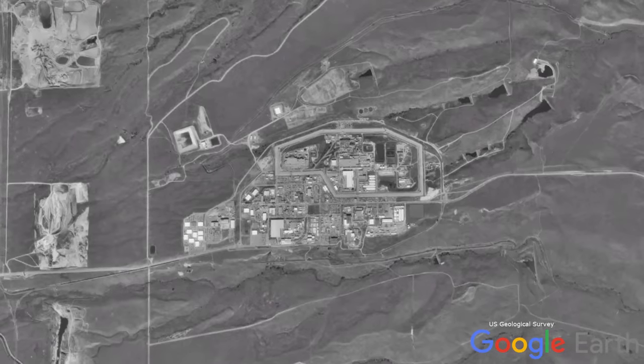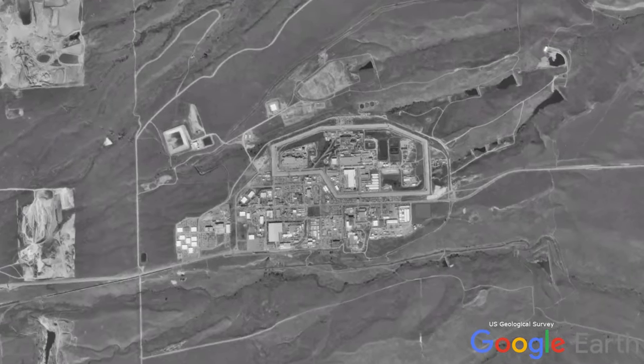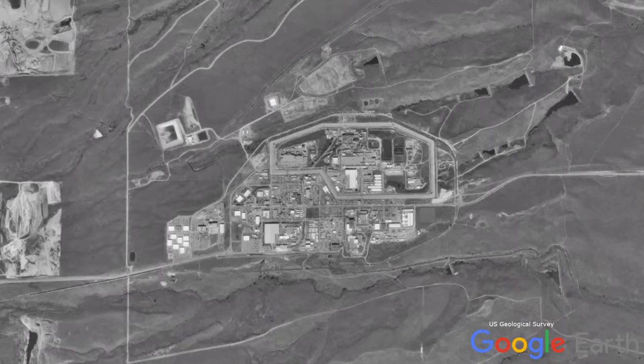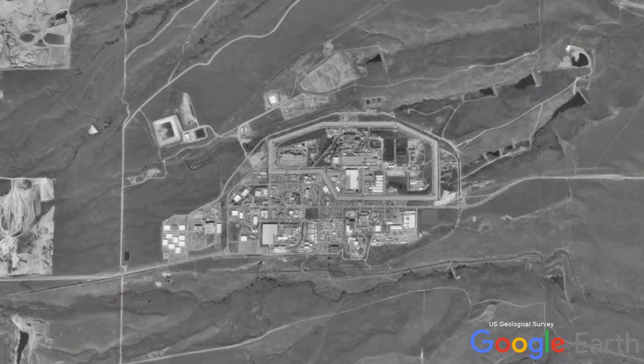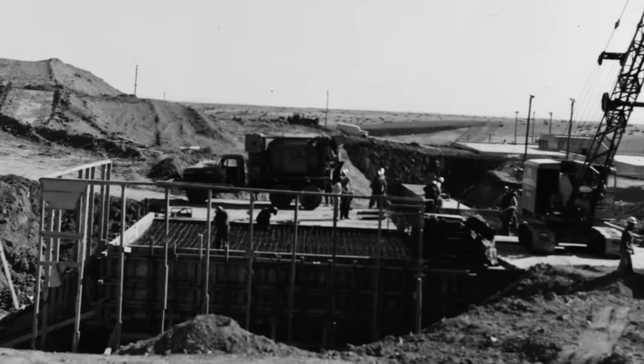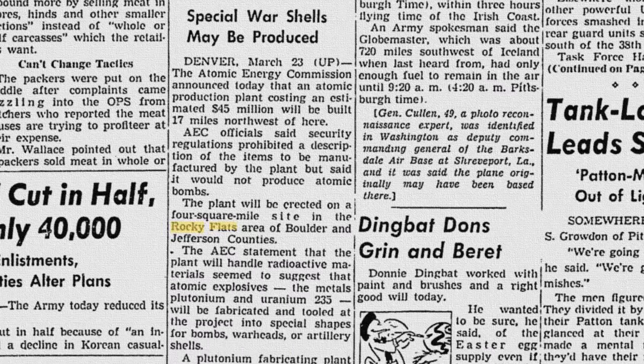Located in Golden, Colorado, the Rocky Flats plant is situated on 384 acres inside a 6,550-acre nature reserve. The ground was broken in 1951 for a new site to build vital parts for the budding nuclear weapons industry in the United States. Construction work, according to a Pittsburgh Press article, was estimated to cost around $45 million.